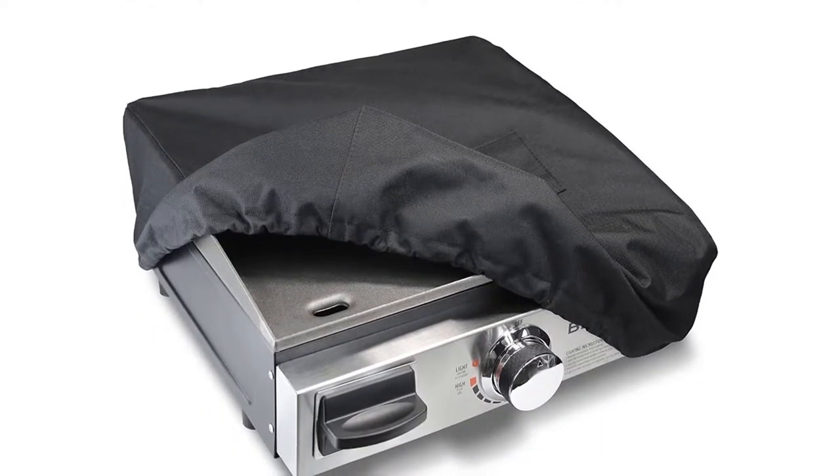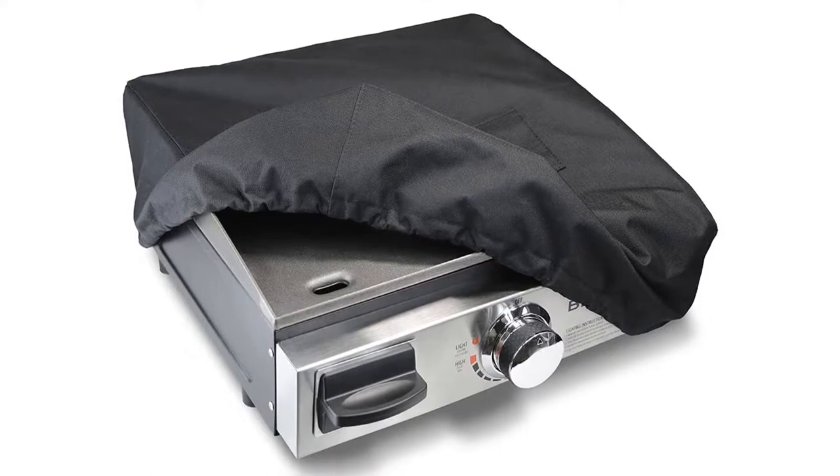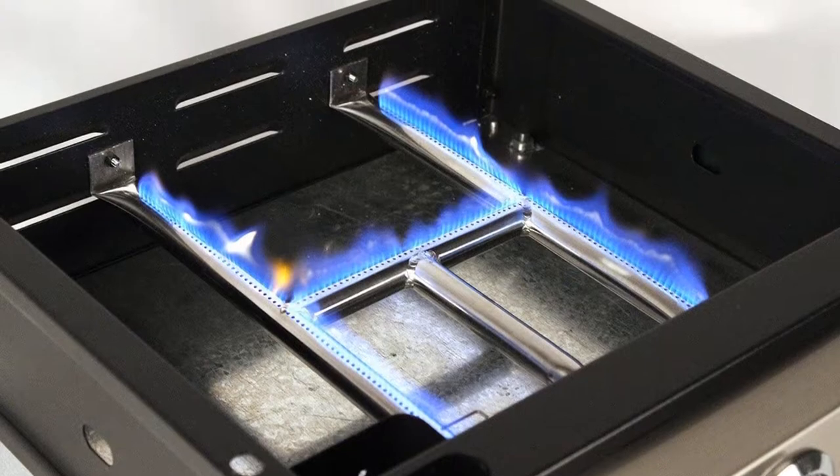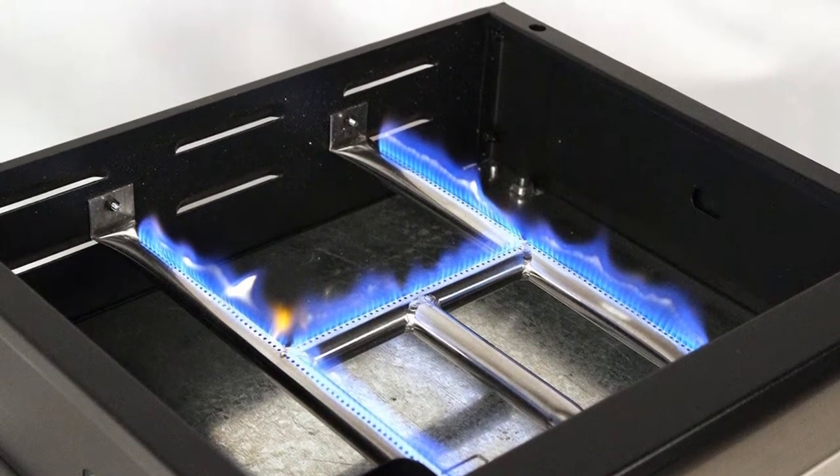This product includes a built-in, easy-to-use grease trap and a 1-pound propane gas tank. If you are looking for a lightweight option that can travel with you on your adventures, then this will be perfect for you.